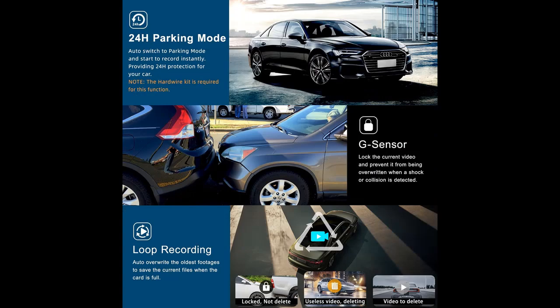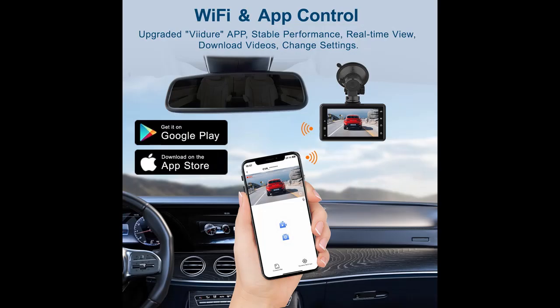Wi-Fi and App Control: This dash cam comes with an app for Android or iOS smartphones to get a live stream, download videos, change settings, and edit and share your footage. With just one click, you can share your travel scenery and wonderful moments with friends and family or to social media platforms according to your preference.